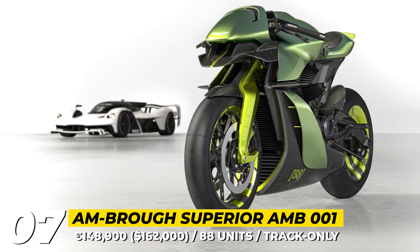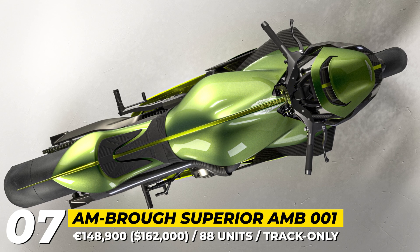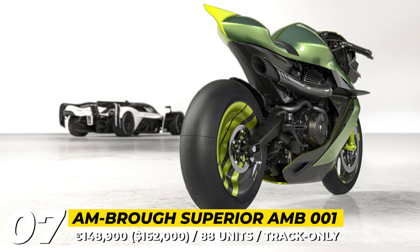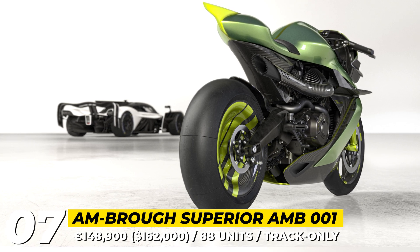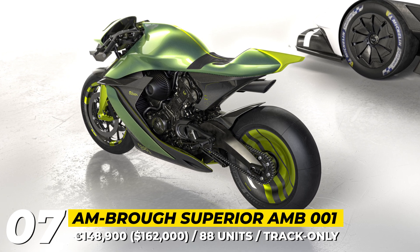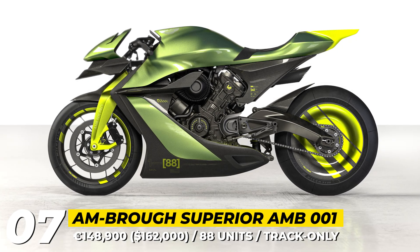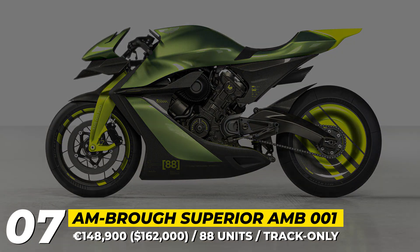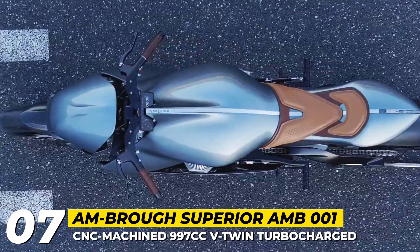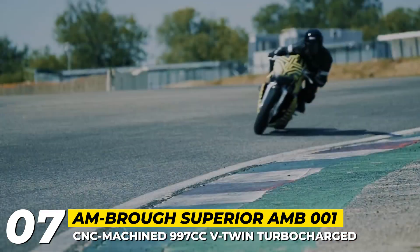Aston Martin and Brough Superior AMB 001 Pro. After the initial success of the original AMB 001 Superbike, the companies are launching an even more exclusive and capable version. If the first Aston motorcycle was limited to 100 units, the Pro gets only 88 builds. Each offers improved downforce thanks to a new front splitter, side wings, and a fixed front cowl. The bike wears racing livery combining Verdant Jade with matte carbon fiber, photon lime accents, and a black finish.